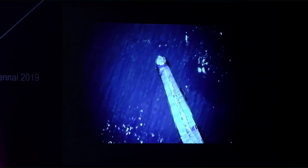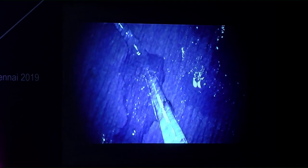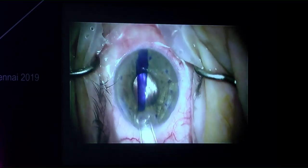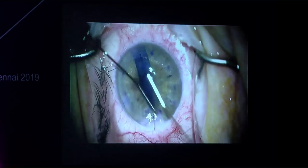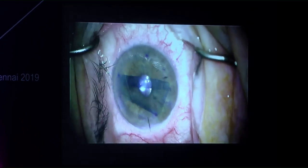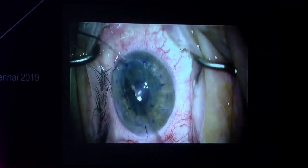Care must be taken when expelling air bubbles, as the graft can accidentally shoot out of the Jones tube. In one early case the graft was expelled but fortunately landed in a puddle of BSS and remained usable. These grafts were stained with trypan 24 hours previously at the eye bank, and the surgery occurs 24 hours after preparation. International shipping has been tested successfully, with one former fellow in Jordan achieving well-stained grafts despite longer shipping times.